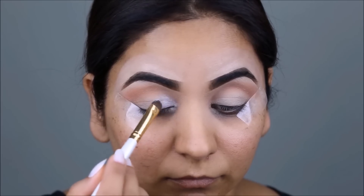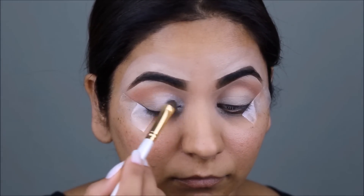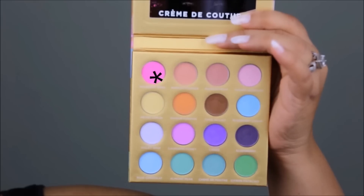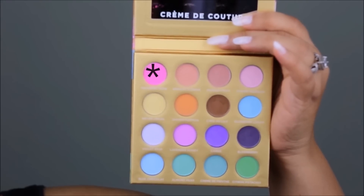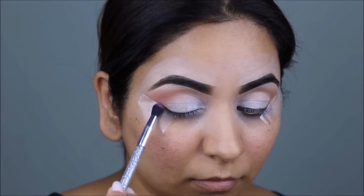I'm applying some white eyeshadow in my inner corner, which is really flattering and keeps your eyes looking really bright. Next, I'm taking the color Red Berry Rose, which is a very pretty pink color, and I'm going to focus this color mostly in the outer V and in the crease.